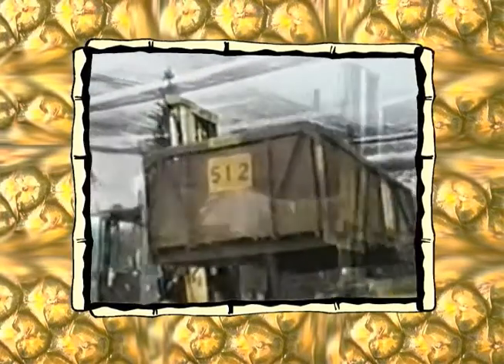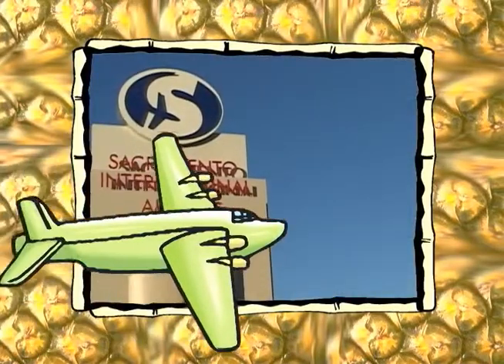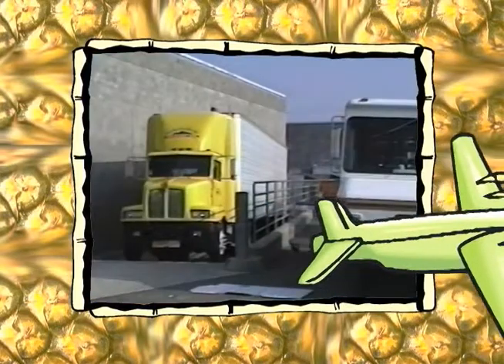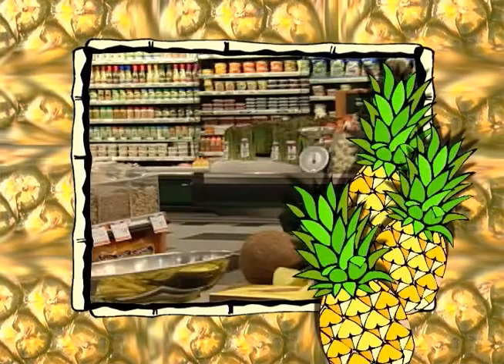There, they are then loaded onto planes that fly all over the world, including airports in the United States. In the United States, pineapples are loaded onto refrigerated trucks and are taken to a grocery warehouse and finally to the grocery store.